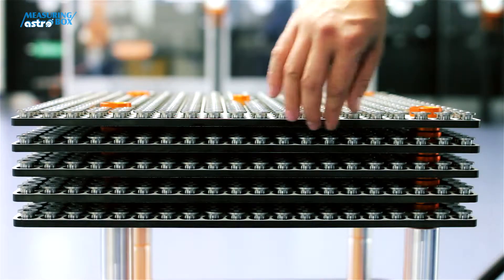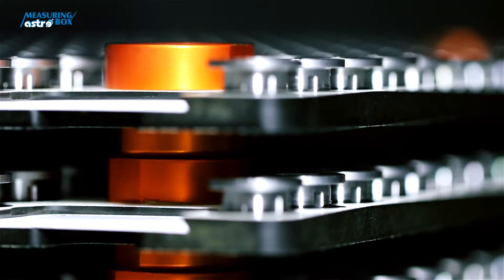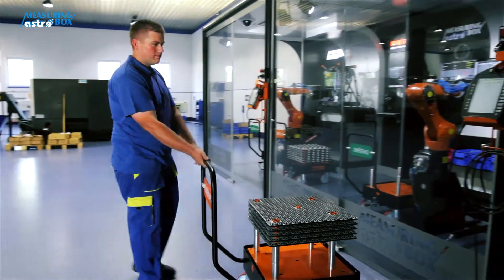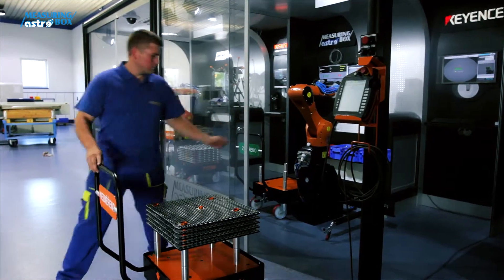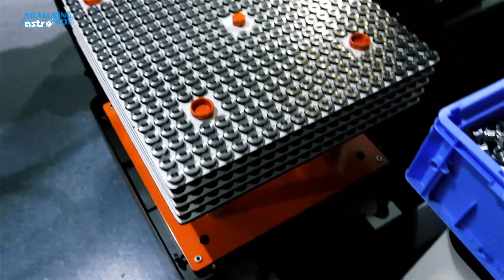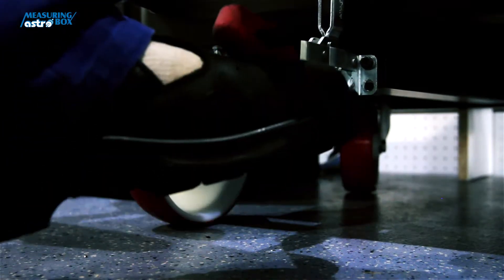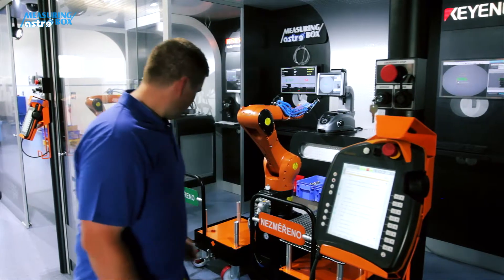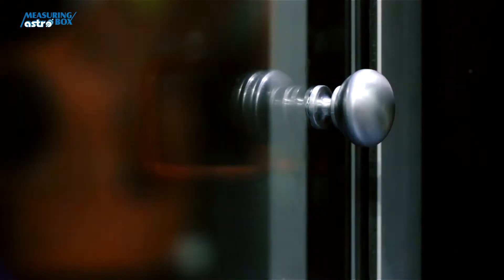The stack can hold several tens of pallets. They fit into each other perfectly, thanks to precisely tapered pins. Before the measurement itself takes place, the pallet must be firmly fixed to the structure. This is managed by two precise prisms which ensure the identical position of each cart. It is also secured against movement by a quick-release pin. Once all the necessary requirements have been met, the AstroBox can be put into operation.